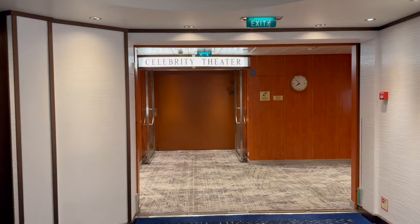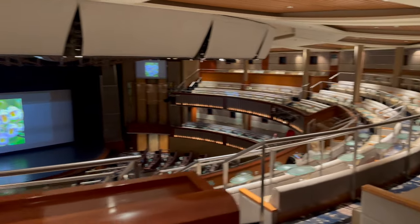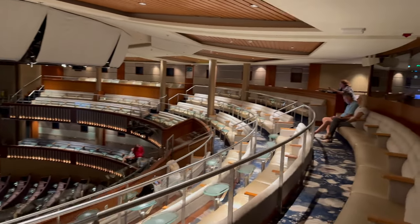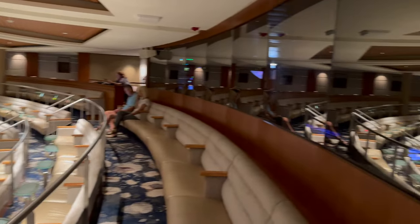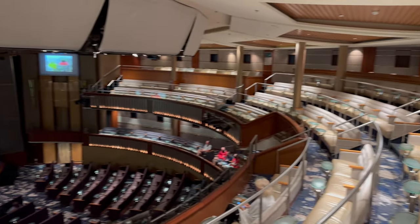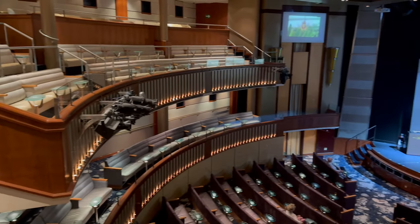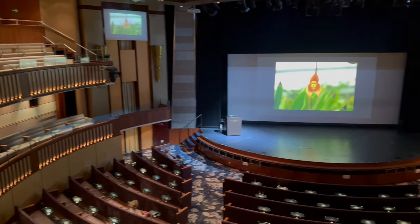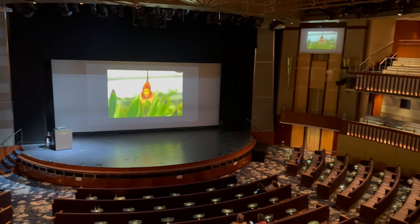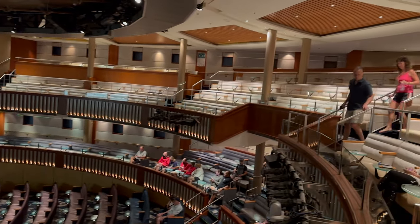A few steps forward on Deck 5 brings you to the upper mezzanine of the Celebrity Theatre. Having spent over eight years working as a production team cast member on a variety of cruise ships, I can say it's a wonderful space for both Celebrity's high-quality production shows and visiting cabaret acts alike. The proscenium stage was both large and well used by the performers, and while we didn't bring drinks into the theatre ourselves, it was a nice touch that most seats had a lit table for beverages.